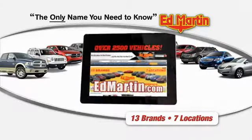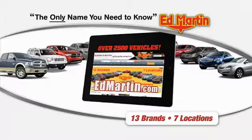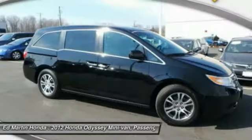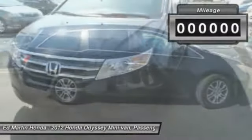Thank you for clicking our video. You can shop 2,500 more cars and trucks online at edmartin.com. 2012 Odyssey. The Honda Odyssey is a showcase of distinguished style, captivating technology, and advanced safety features — a must for all families.